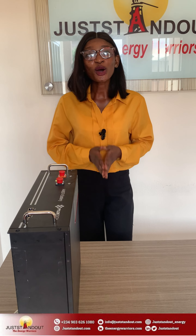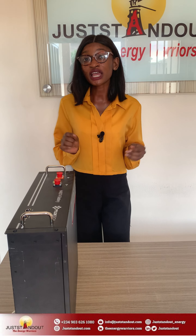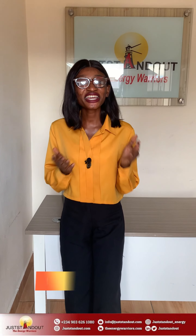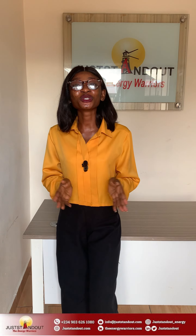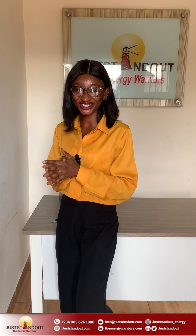Choosing Juststandout high voltage inverters for your solar installation offers unmatched efficiency, performance, and cost savings. Thank you for watching. Please like, subscribe, and follow us on all our social media platforms. Thank you.